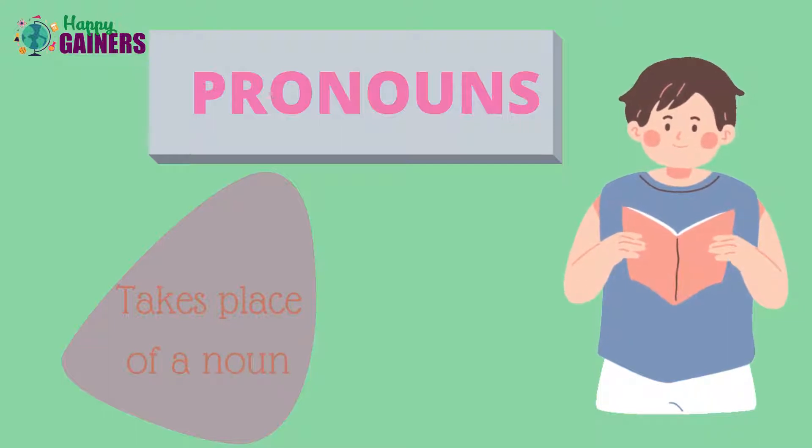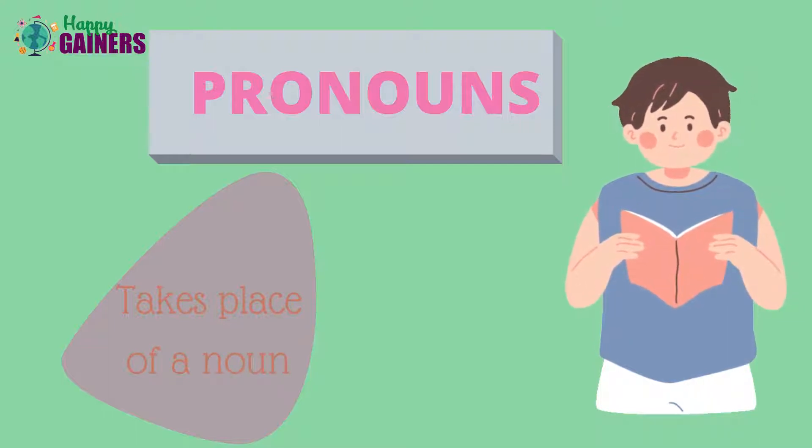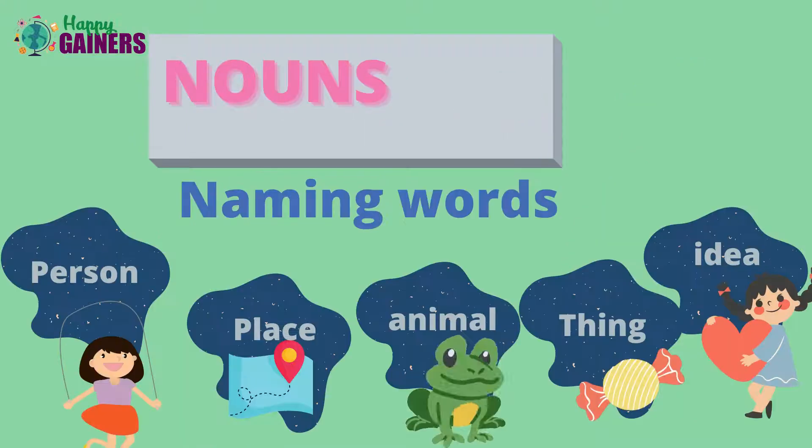What are pronouns? Pronouns take the place of a noun. So then what are nouns? Nouns are naming words. Person, place, animal, thing and idea belong to nouns.